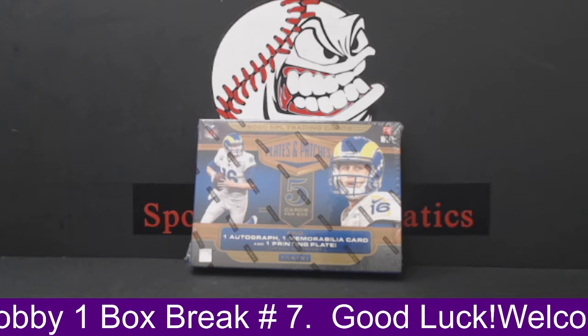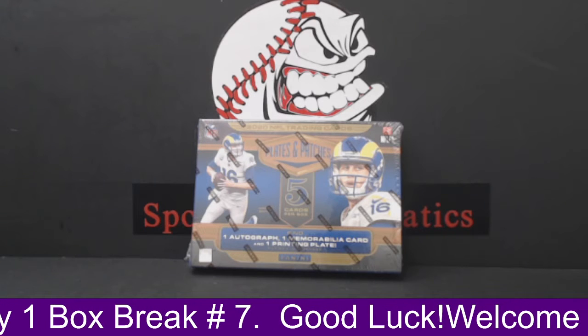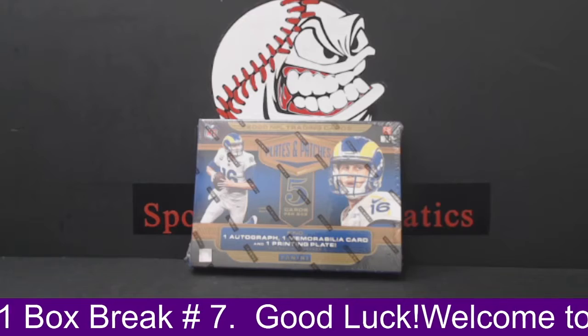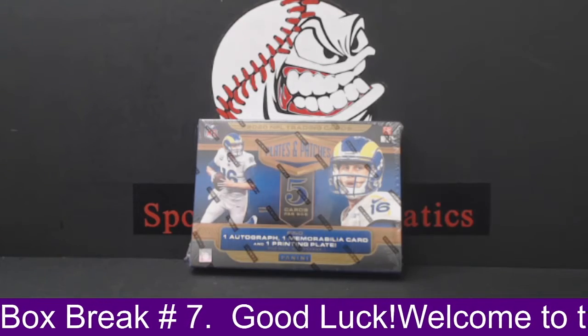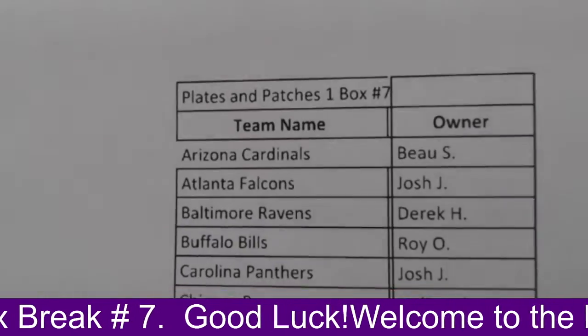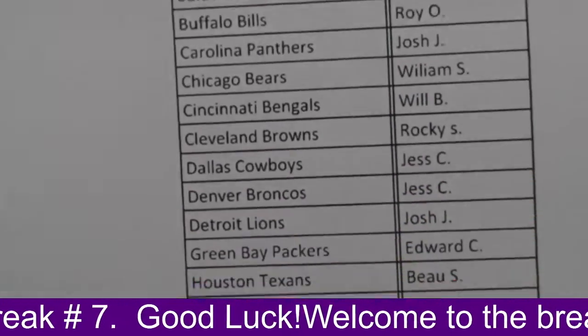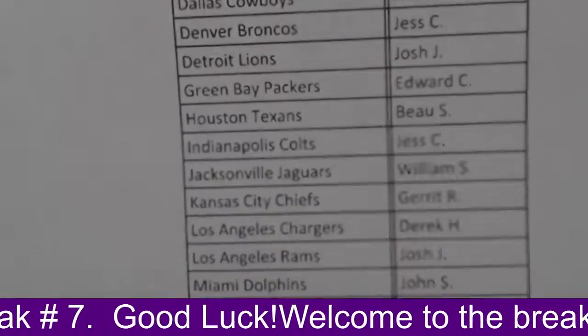What's up, guys? It's our fourth break of the day. This is our Panini Plates and Patches Hobby Box, one-box break, number seven. All teams are paid for and accounted for. So here's our owner's list. This is going to be a super-fast break.